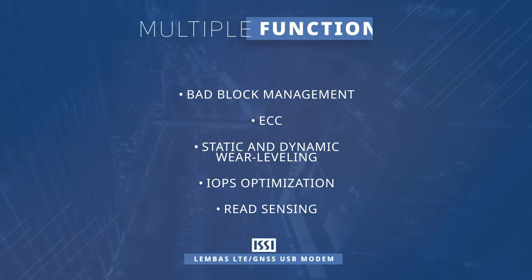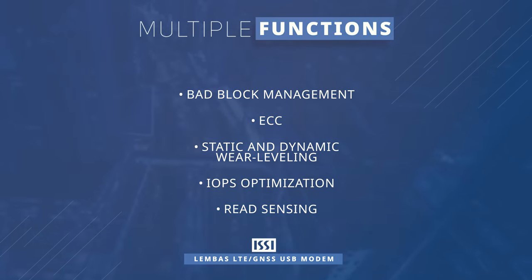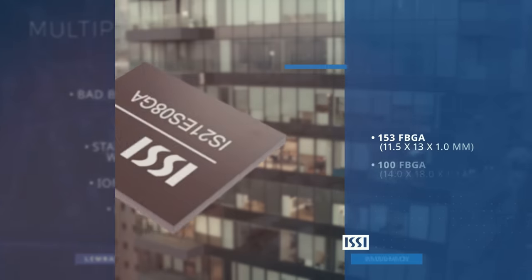The controller directly manages the NAND Flash, implementing functions like bad block management, error handling, static and dynamic wear leveling, input-output performance optimization, and read sensing.